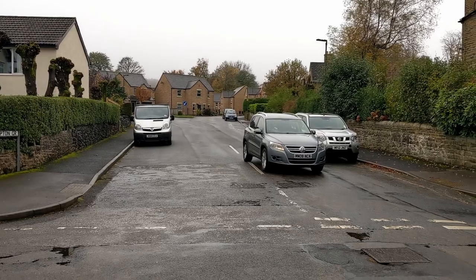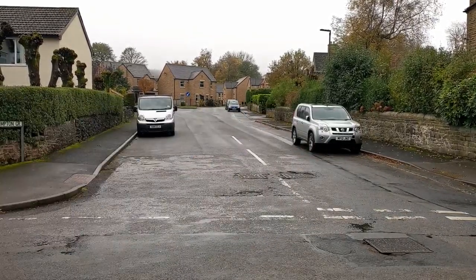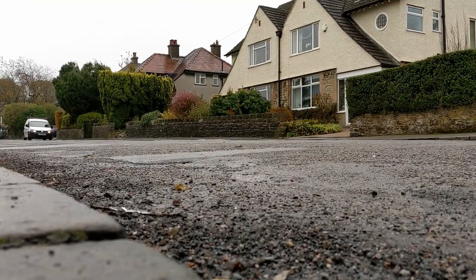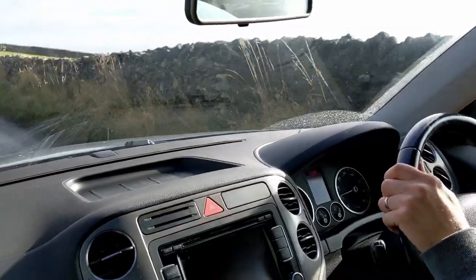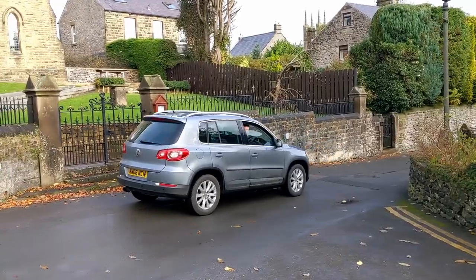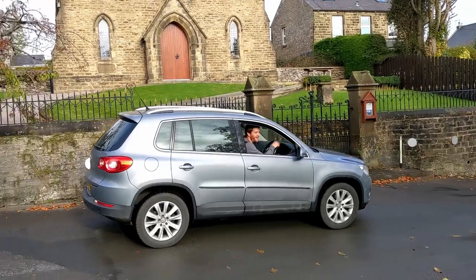Driving the Tiguan around town, the steering's really quite light - it's easy to manoeuvre. It looks like a big car but it doesn't really feel like you're driving anything particularly massive. The ride quality around town is pretty smooth and comfortable. On some country roads it starts to get a little more unsettled and jiggly, but certainly around town and on smoother motorways and A-roads it feels really quite comfortable. The visibility is really good - there's a lot of glass, the shape is quite boxy, and the A-pillars seem to stretch out of the way so I can see onto roundabouts.